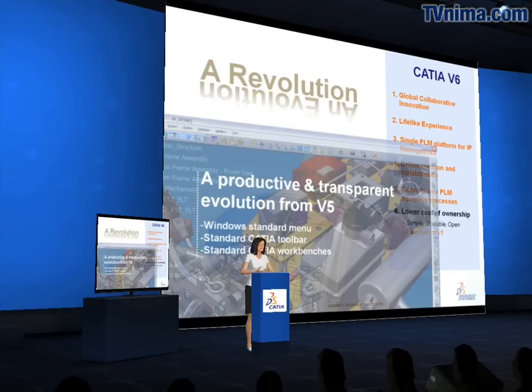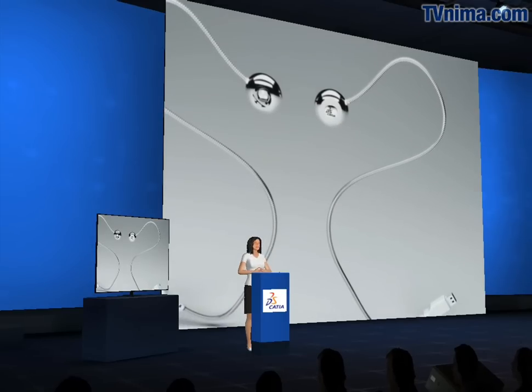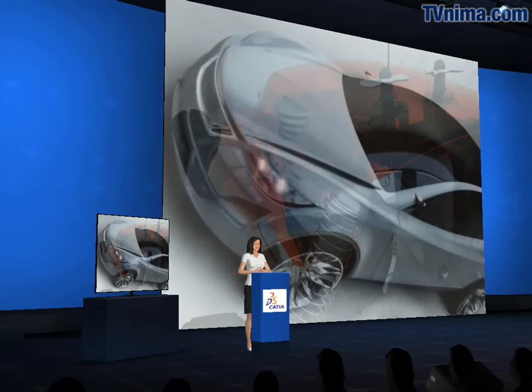Thank you for attending this virtual TV report on CATIA v6. If you want to discover more about the release 2010, you can download the fact sheet describing in detail the release content. You may also want to have a look at the key points of the release below on this page.